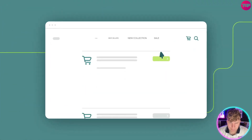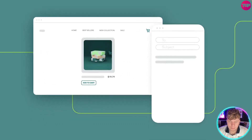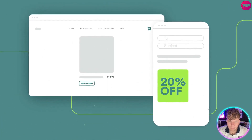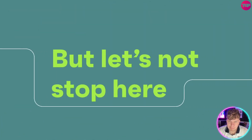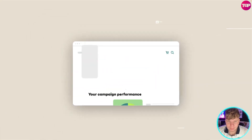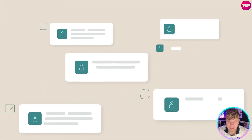Best of all, Omnisend automates all the busy work for you. It can capture customers who abandon their shopping carts, recommend other products based on their purchases, and wish them a happy birthday with a personalized offer. You'll also easily learn what works best, identify your most profitable customers, and make sure your messages hit the right inbox at the right time.